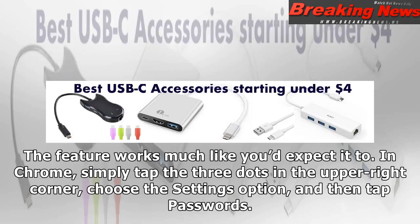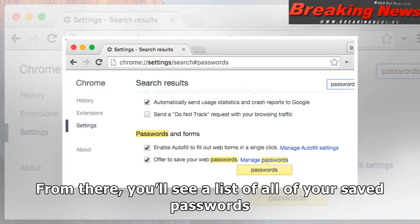The feature works much like you'd expect it to. In Chrome, simply tap the three dots in the upper right corner, choose the Settings option, and then tap Passwords. From there, you'll see a list of all of your saved passwords.